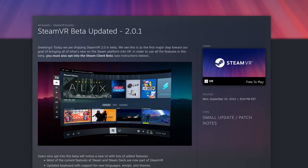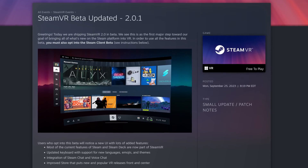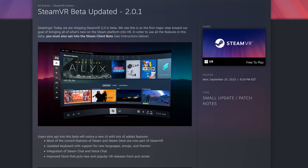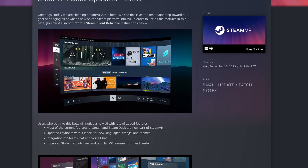Personally, I'm going to be saving up for Deckard if that ever arrives. And speaking of Deckard, there's a new SteamVR Beta and it's very interesting. This is really cool as it kind of completes the SteamOS, Steam Deck, Steam ecosystem vision that Valve has. The changelog now says: 'We are shipping SteamVR 2.0 in beta. We see this as the first major step towards our goal of bringing all of what's new on the Steam platform into VR.'